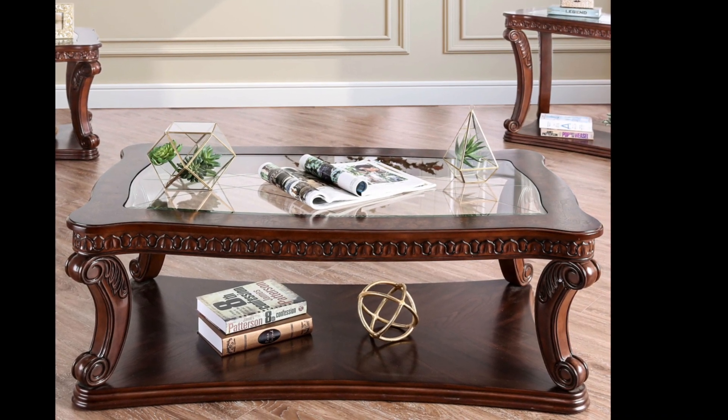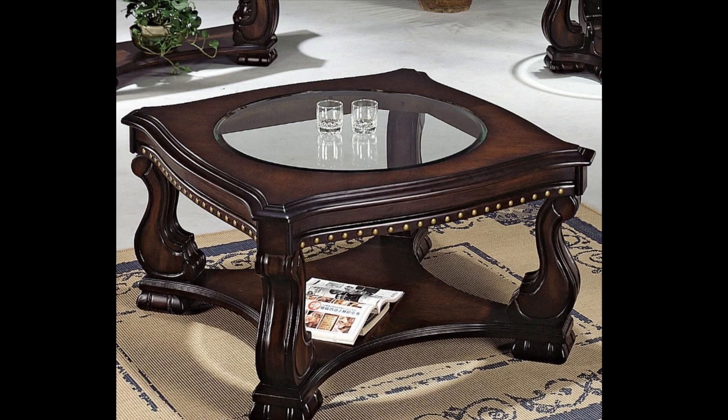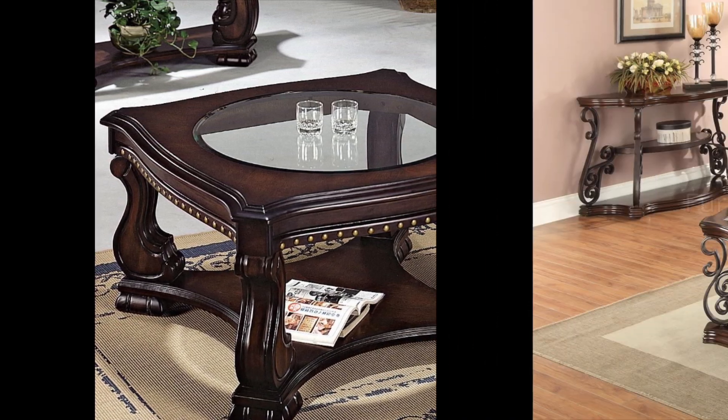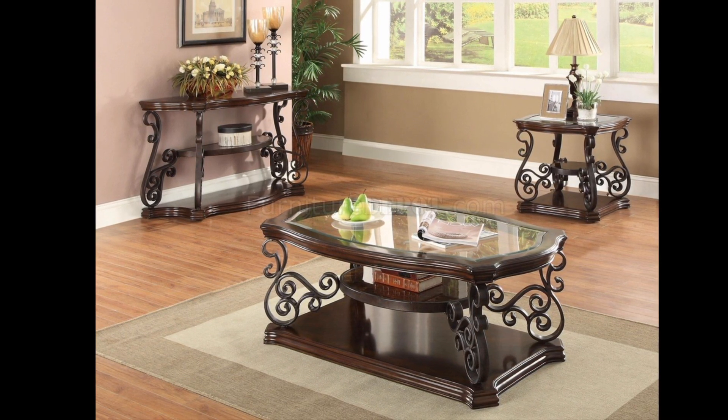This is an interesting entry among coffee table designs — it combines rustic coffee table style with glass coffee table elements. The main highlight is that this coffee table also has storage space.